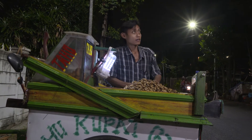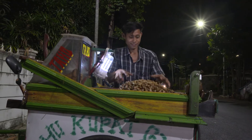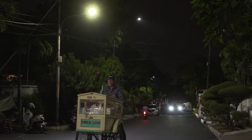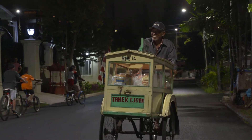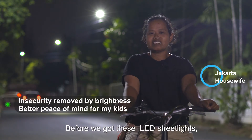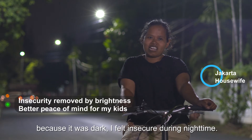Before the new company installed the lights, I was scared to go out at night.